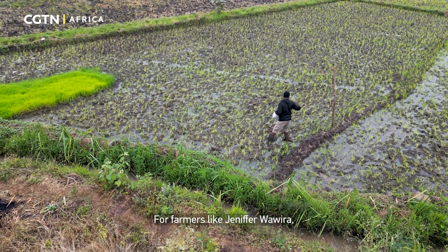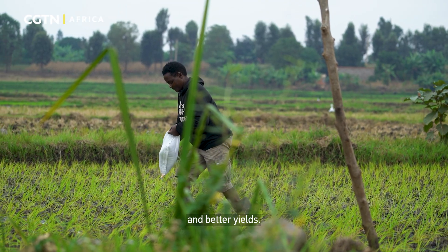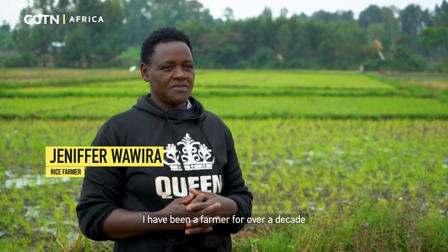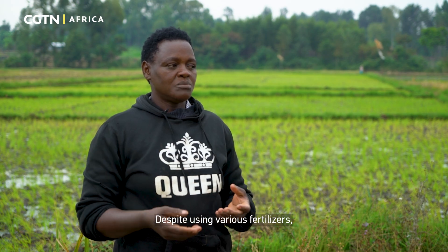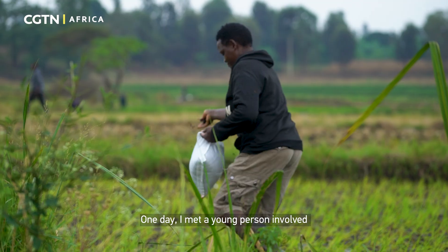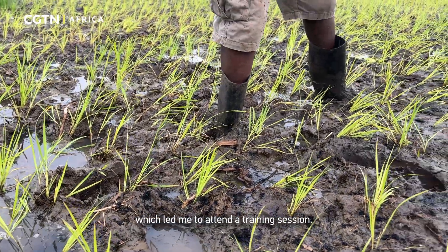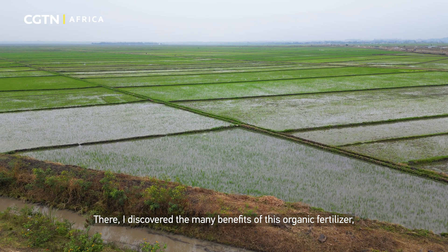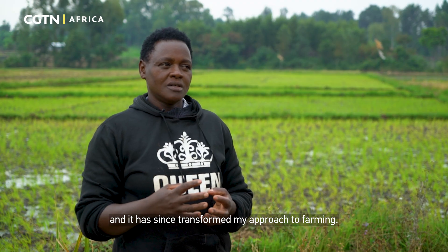For farmers like Jennifer Wawira, this has meant healthier soils, stronger harvests, and better yields. She shares: 'I have been a farmer for over a decade and struggled with soil acidity for many years. Despite using various fertilizers, I saw little improvement. One day, I met a young person involved in biochar fertilizer production, which led me to attend a training session. There, I discovered the many benefits of this organic fertilizer, and it has since transformed my approach to farming.'